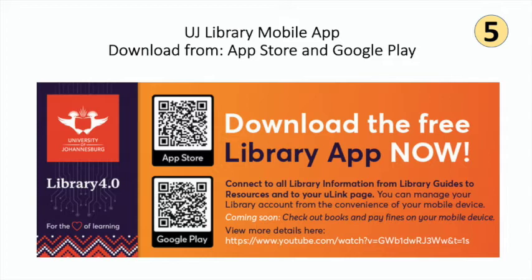You can start your online experience by downloading the library mobile app, which is a convenient tool to connect you to all library information — from managing your library account to accessing the library guides, various resources, and your u-link space. Scan the relevant QR code to download the UJ library app now.